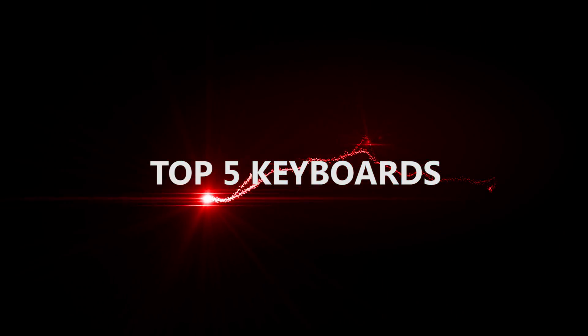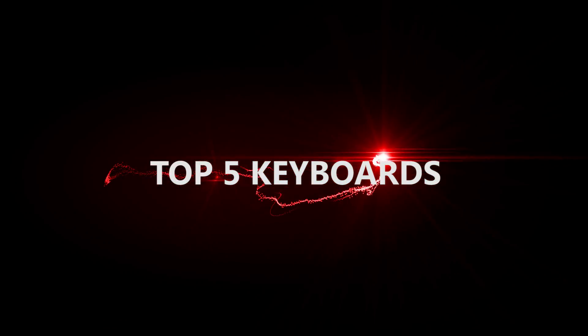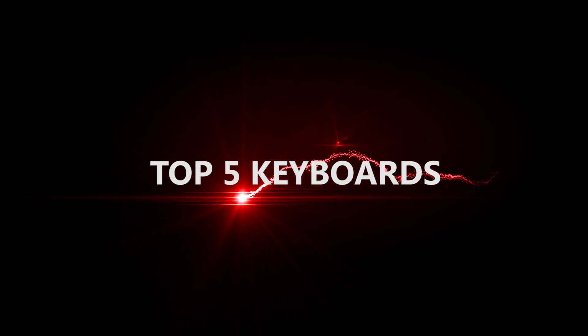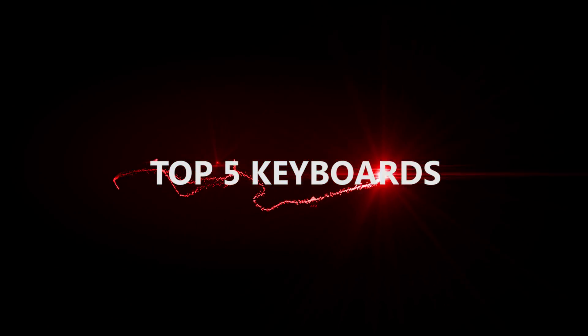Hi guys, my name is Quarks and today we will be looking at my pick of the top 5 gaming keyboards for CSGO. Don't forget that this is a list of my choices and my top 5 keyboards, which does not mean that you will agree with it.